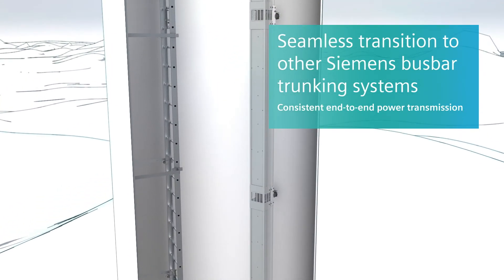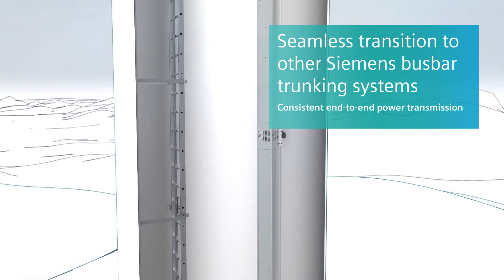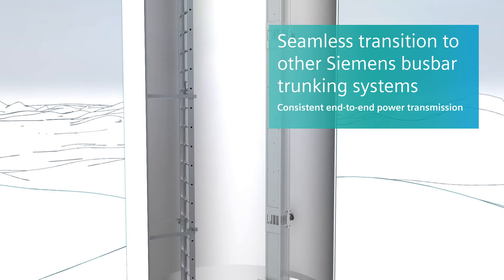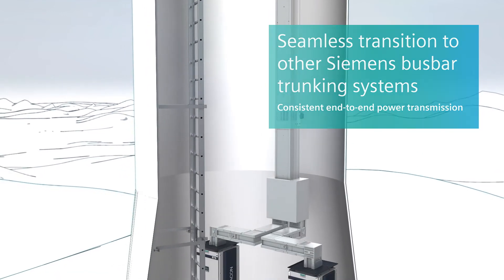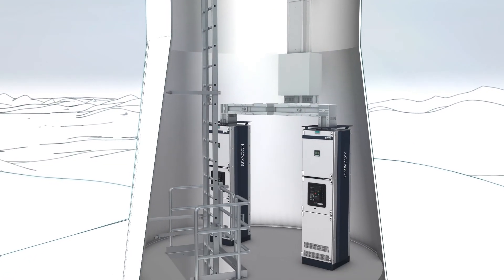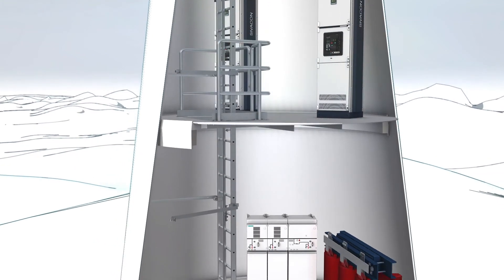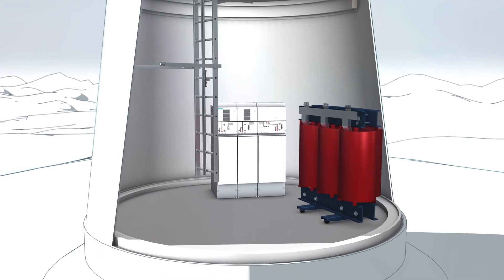The seamless transition to other Siemens bus bar trunking systems is possible without complications, ensuring consistent power transmission. Through a special bus bar unit, the LDM system is connected with the proven LD system. The LD system enables the design-verified connection to the compact Civicon S8 low voltage switchboard, from where the energy is safely fed into the grid through further systems.